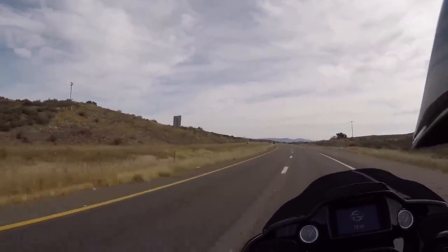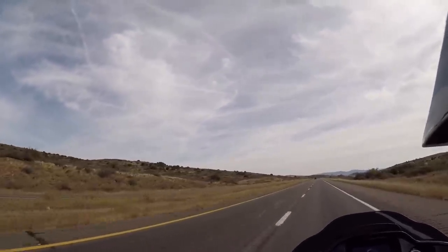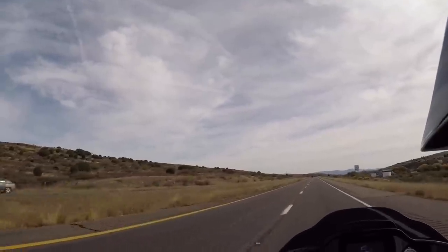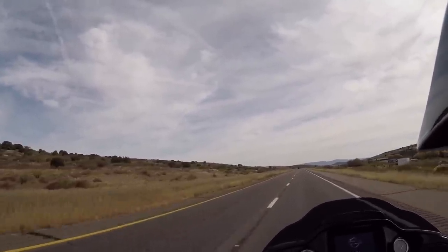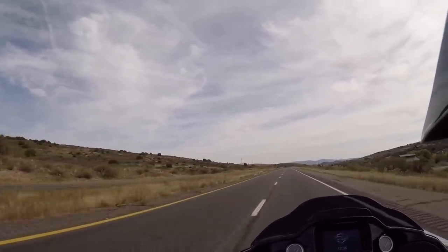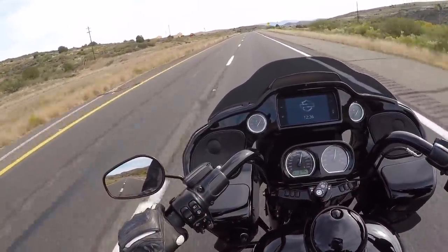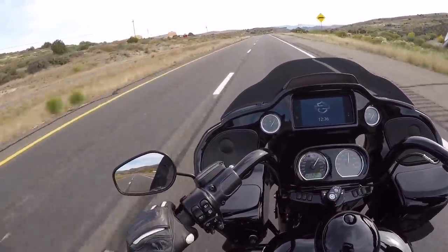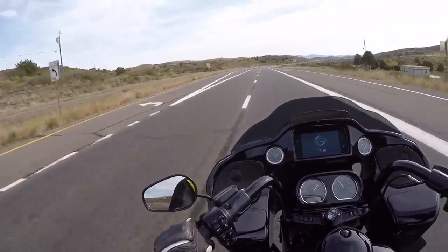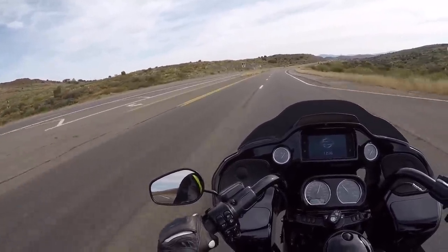I set the cruise control and kind of took my hands off the bars and smacked the left bar, smacked the right bar trying to get this thing out of shape, and it wouldn't. They have done their homework and this bike cruises right down the highway and it cruises well. I was very happy with it. I was surprised — I was not expecting this bike to be that good. I was pleasantly surprised.